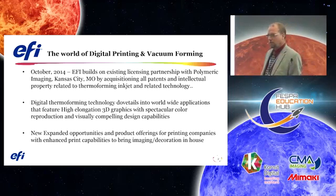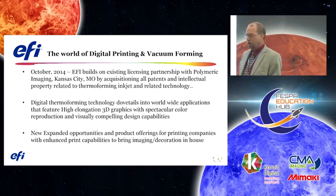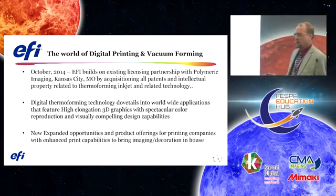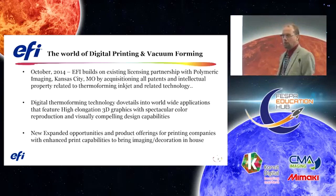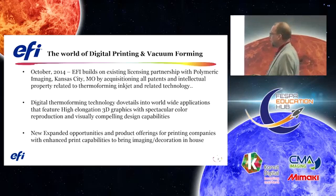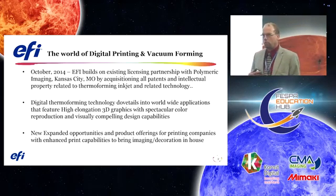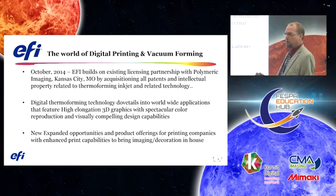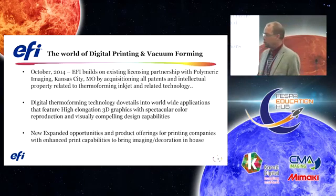A little history lesson of how we got here: in October of 2014, EFI built on an existing relationship with a company called Polymeric Imaging, my former employer. At that time EFI acquired all the patent IP, formulations, and anything related to inkjet thermoforming and related technology.